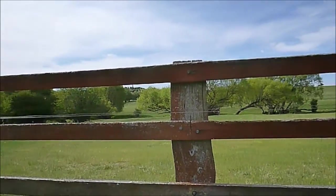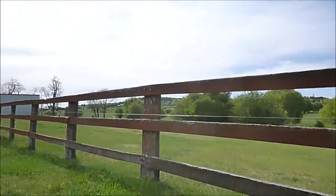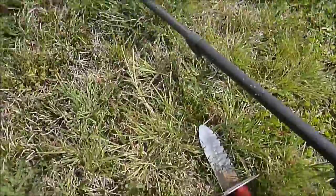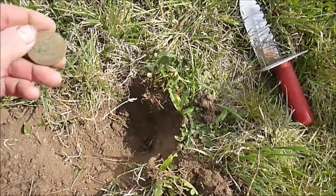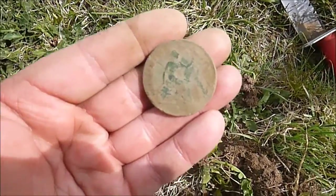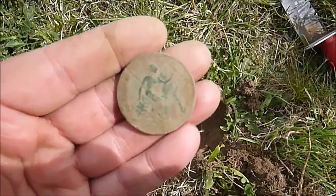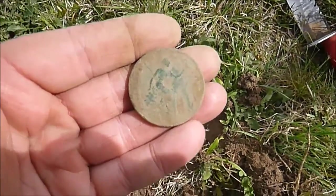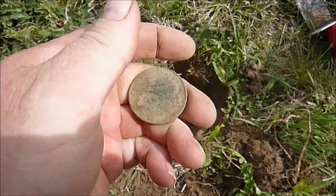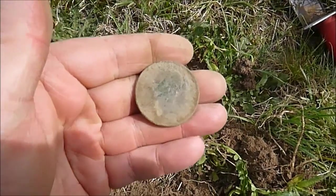I've tried along the creek here without success, just coming into this paddock here and dug a nice 1246, 1247 signal that's come up with a Queen Victoria large penny, probably prior to the 1850s I'd say. I'll have to clean it up but it's a very nice find. Got to be happy with that.